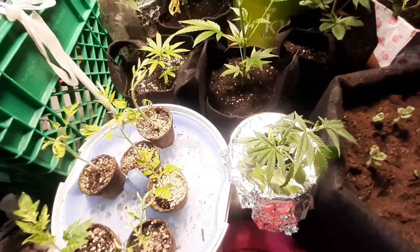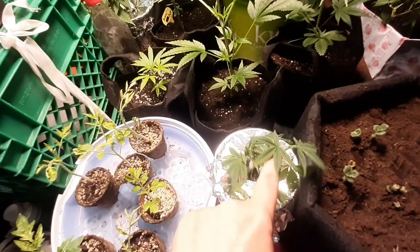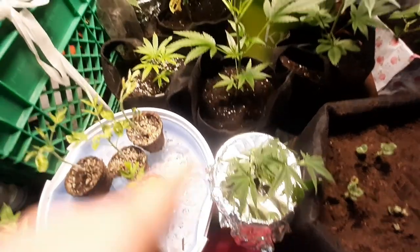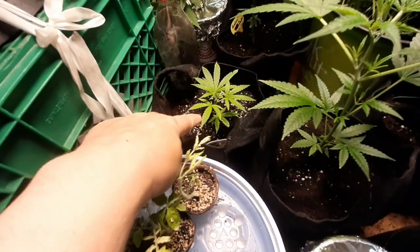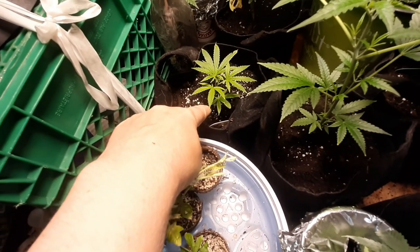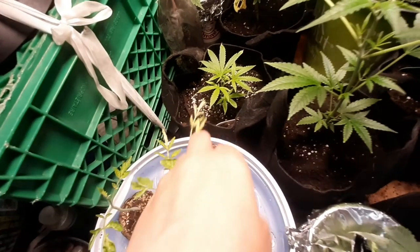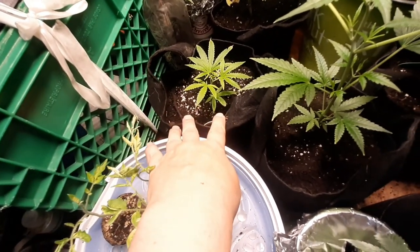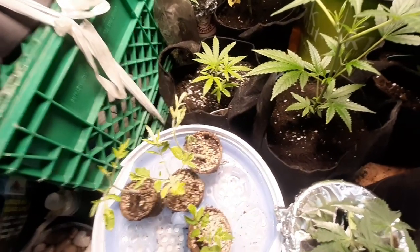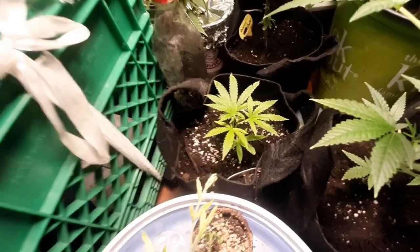We've got a couple of Durban Poison stems sitting in water here. The Crown Royal — this is the Crown Royal that I rooted in water, and once it started rooting in the water, I put it in soil and it just boom, took off. Beautiful little plant. Really happy with that.